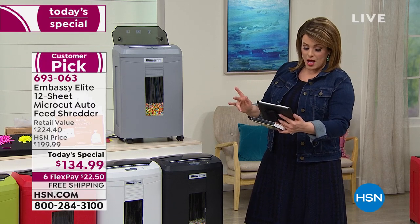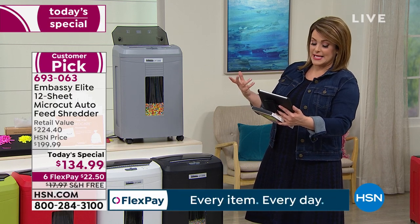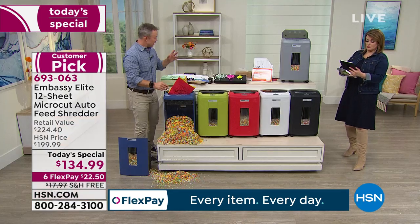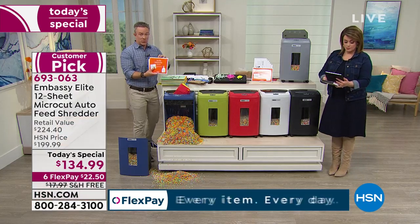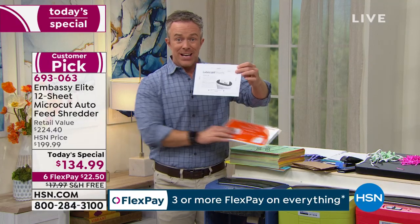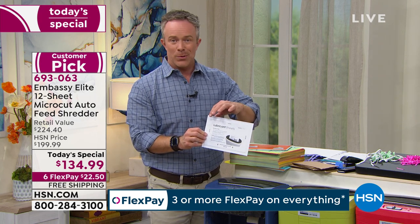Leonard Jr. asks how do you clean the blades and sharpen them. You don't necessarily need to sharpen them, but the care package is great. The lubricant sheet is an envelope with the oil already inside, so you don't have to worry about dripping and making a mess.